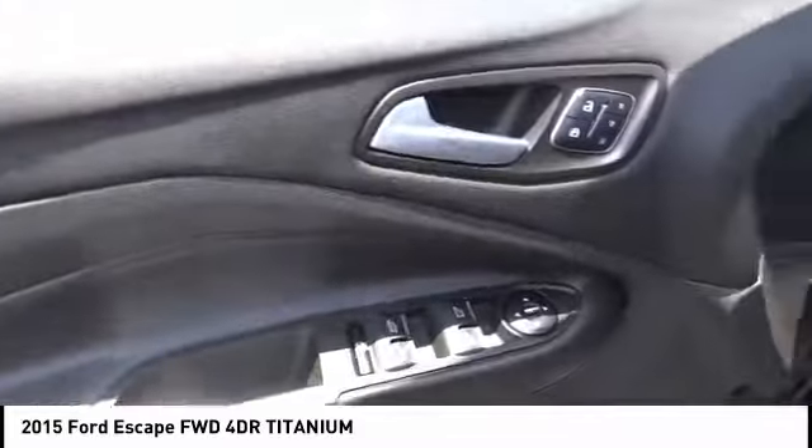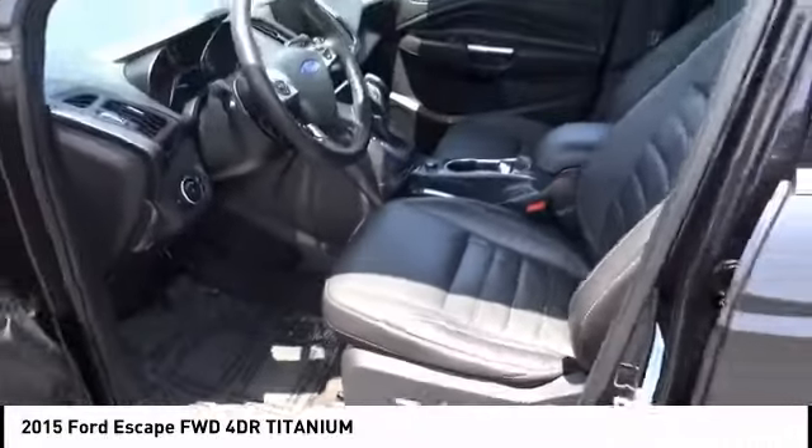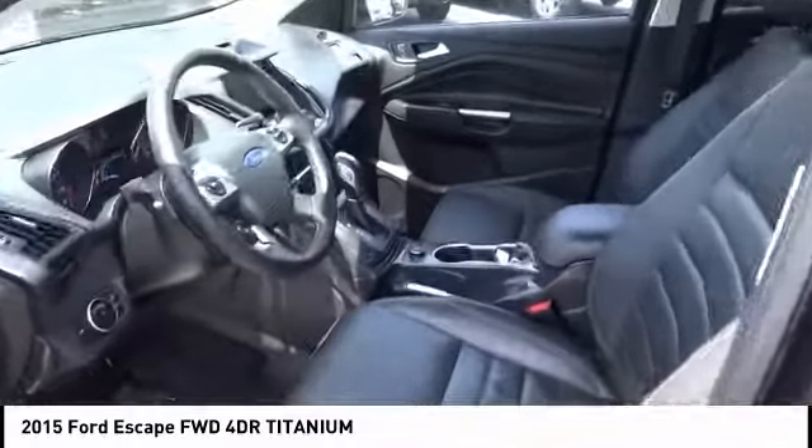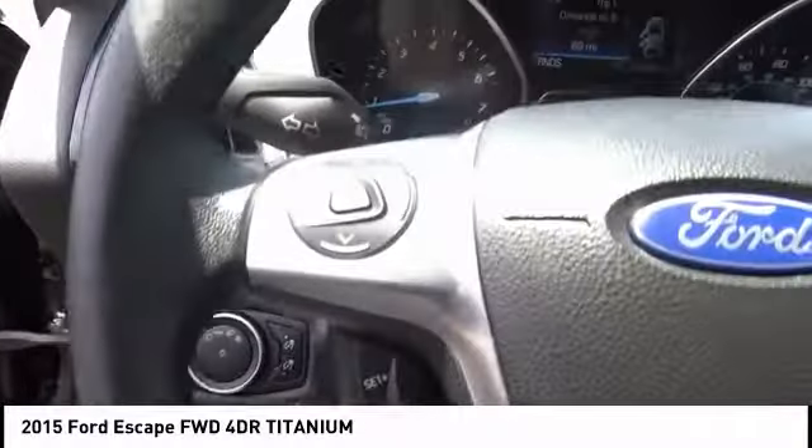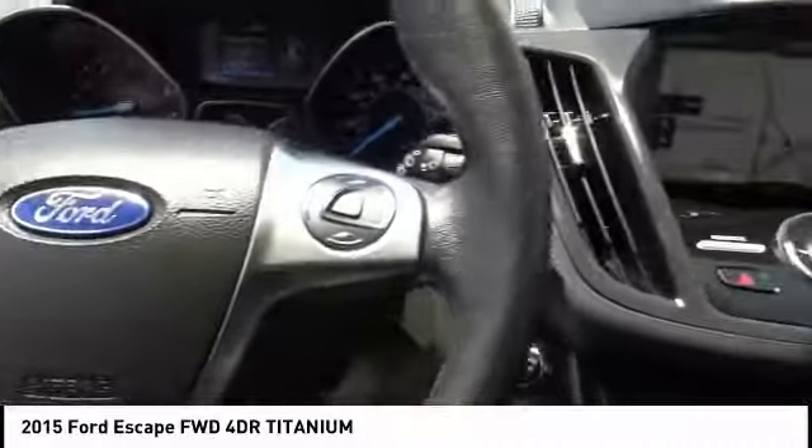Steering wheel audio controls, backup camera, stability control, power lift gate, remote engine start, power passenger seat, keyless entry, traction control, anti-lock braking system, Bluetooth.